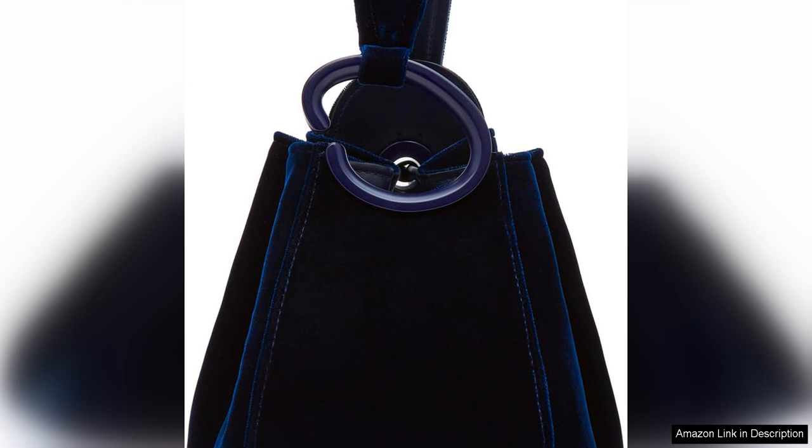The gold tone hardware adds a touch of sophistication and complements the rich velvet material beautifully. One of the standout features of this bag is the versatility it offers.